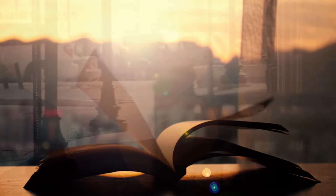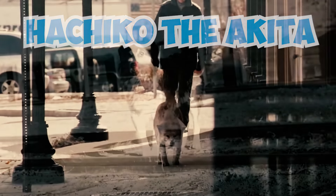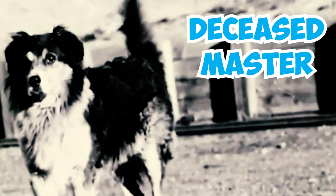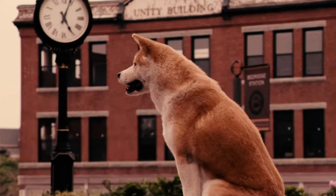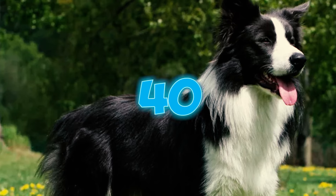Number thirty-nine: another touching story of unwavering loyalty, similar to Hachiko the Akita who waited for his owner, involves a border collie named Shep. In 1936, Shep watched his deceased master being loaded onto a train at a railway station, and just like Hachiko, Shep remained there for the next five and a half years patiently waiting for his master's return.